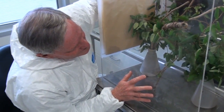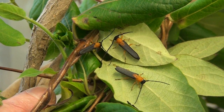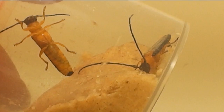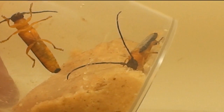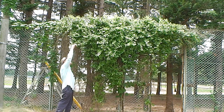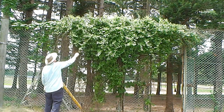Landcare Research weed biocontrol expert Hugh Gawley recently returned from Japan with around 100 of the Oberia shirahatai adults and eggs to bolster numbers and the genetic diversity of the beetles to be released. As part of any biocontrol programme, we do surveys in the native range of the plant to look for what insects and diseases are attacking the plant, and from that list we select what appears to be most likely to have the greatest impact on the plant.